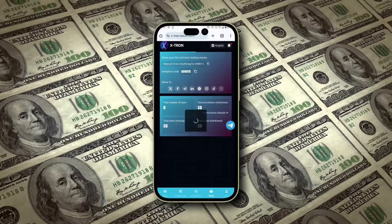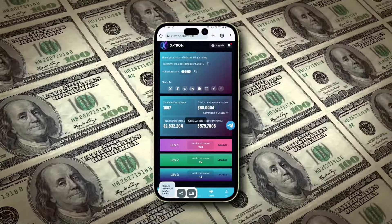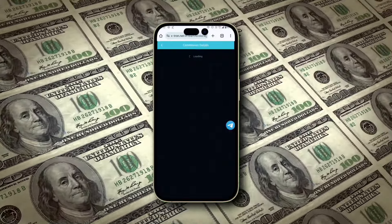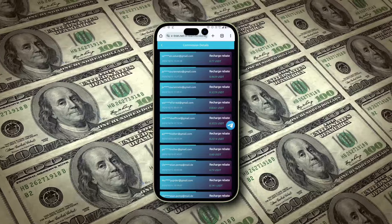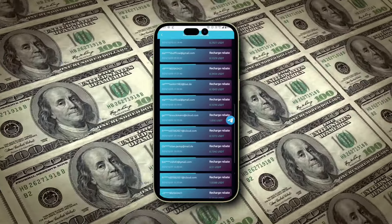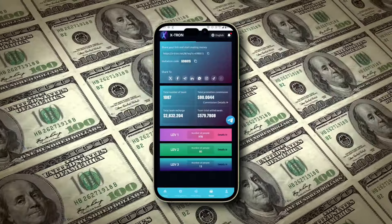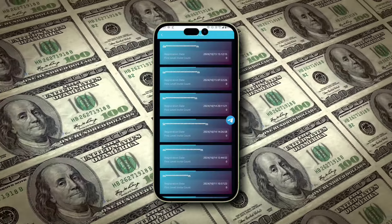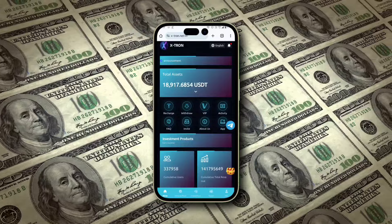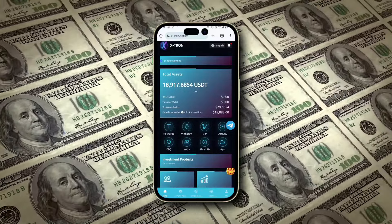If you want to take your earnings even further, Extron has an excellent referral program. By sharing your invitation link with friends, family, or through social media, you can earn commissions on their investments. I've made nearly $2,500 just by referring others. For each person you invite, you'll earn 3% of their deposit. If they invite others, you'll receive additional commissions — 2% from their referrals and 1% from the third level. Sharing your referral link across platforms like WhatsApp, Facebook, Twitter, and Telegram is a great way to boost your earnings. You can withdraw your commission instantly and as many times as you like.